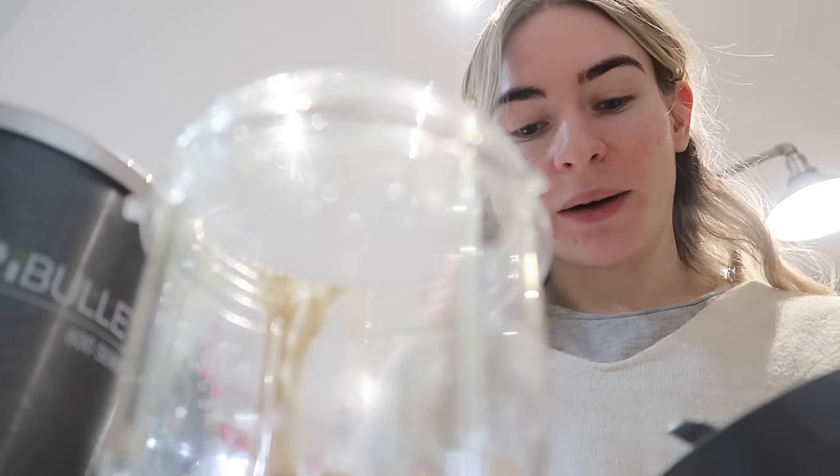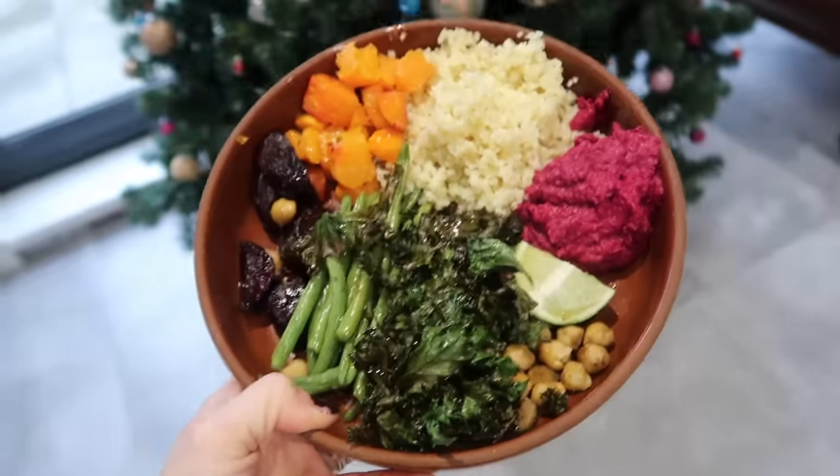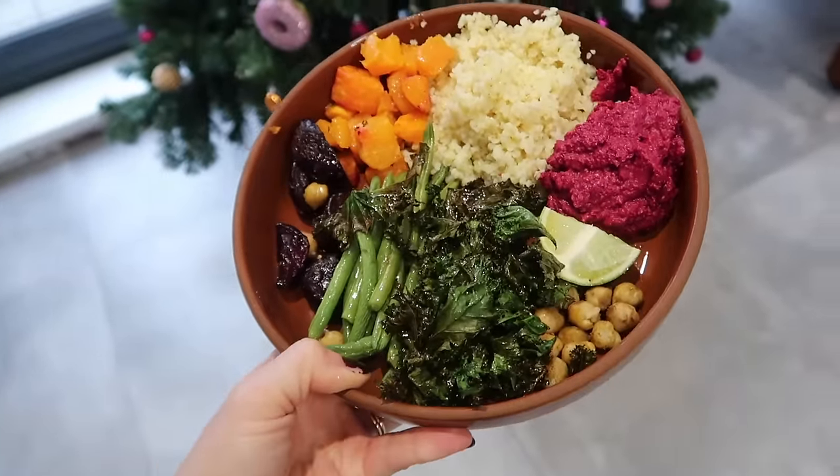I'm finally getting around to making this beetroot hummus kind of Buddha bowl from our Gusto delivery this week. The kitchen smells amazing so far. I'm just going to blitz this up — my first ever hummus. I have a feeling I'm going to be obsessed with making hummus from scratch now that I've worked out how easy it is. Literally just put it all in a blender and then you're done.